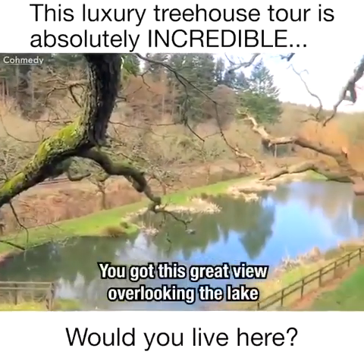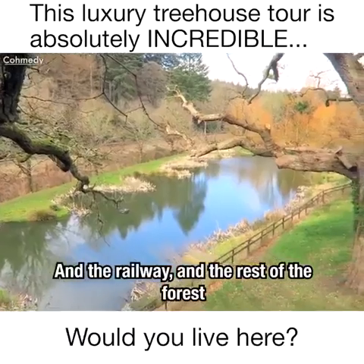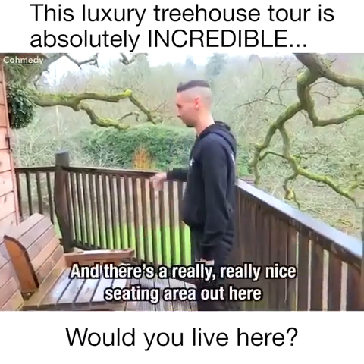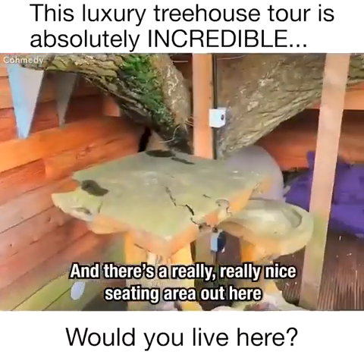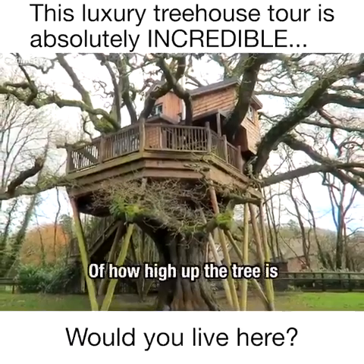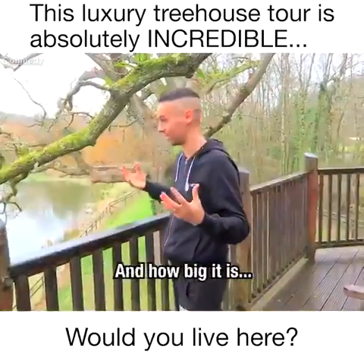You've got this great view overlooking the lake, the railway, and the rest of the forest. There's a nice seating area here if you want to sit down and have a cup of tea, and a really nice seating area out here if you want to have any lunch or a snack. What I love about the view out here is you get a real sense of how high up the tree is and how big it is.